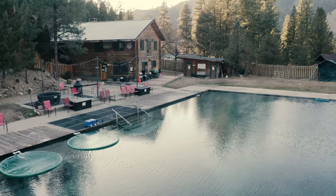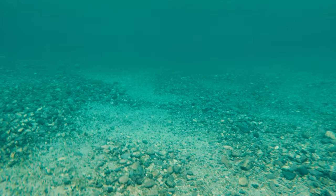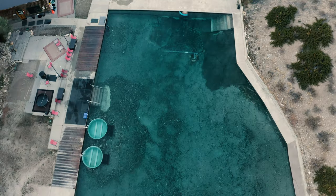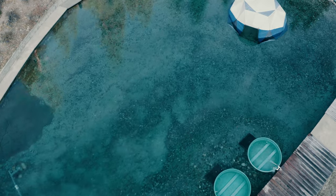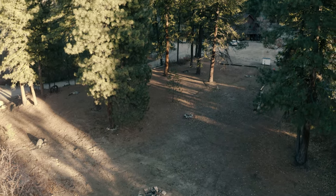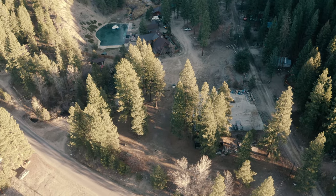Trinity Hot Springs is also fed from what's said to be the deepest known source of water in the world — an aquifer 2.2 miles underground — and it's said to possess substantial healing and natural benefits. They also have plenty of RV space and RV parking at Trinity, so if you're an RVer I definitely recommend checking it out.